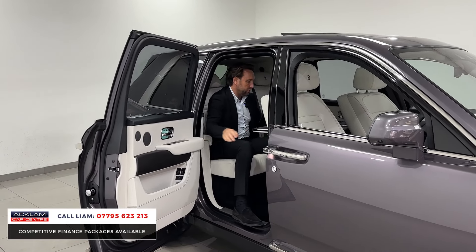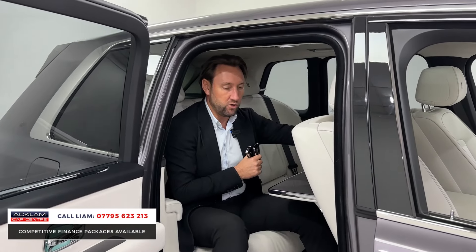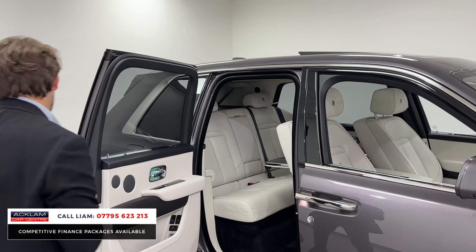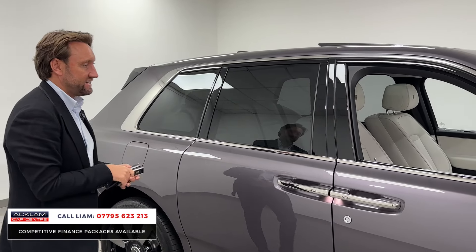One thing I haven't touched on is the price point with this car. For a similar year car on a 23 plate, the next car to it is another £10,000. So we've priced it really, really competitively to sell it.